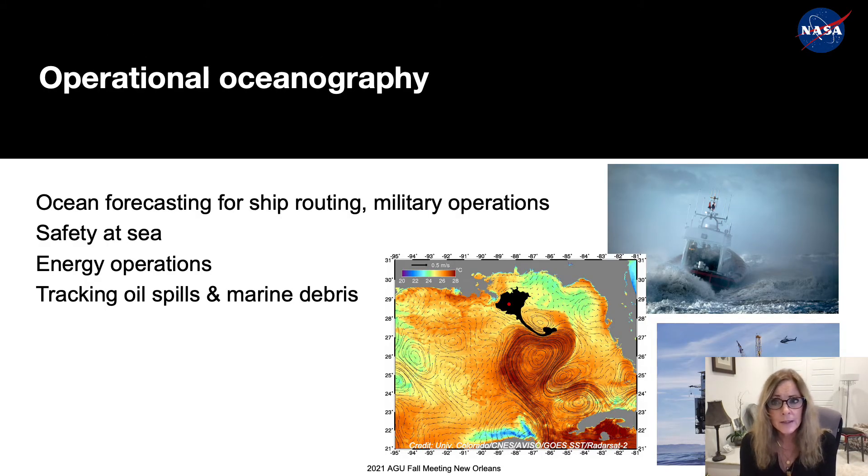Maps of currents and eddies from ocean surface topography missions are used in commercial shipping, naval operations, and recreational boating to optimize routes and for marine spill and debris tracking. Operational oceanography is a key application for these missions. The map in the middle shows the Deepwater Horizon oil spill in the Gulf of Mexico in 2010. Oil is entrained in the loop current — observed with altimetry shown by black arrows — and sea surface temperature shown in color. Satellite altimetry data enabled large-scale spatial analysis of the oil spill and the development of processing tools to describe future spills in near-real time, without needing to mobilize ship and crew. With more altimetry data, ocean models can provide better prediction of such events.